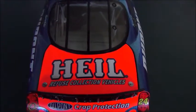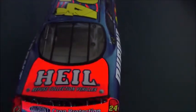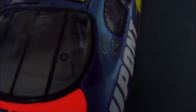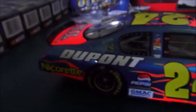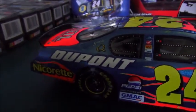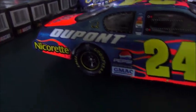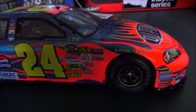Back here we've got Heil refuse collection vehicles. The DIN number is 7217 out of 7777 — this was Jeff Gordon's 77th win, so that's why they made 7777 of them. On this side you've got a little bit of rubber buildup, but not a whole lot.